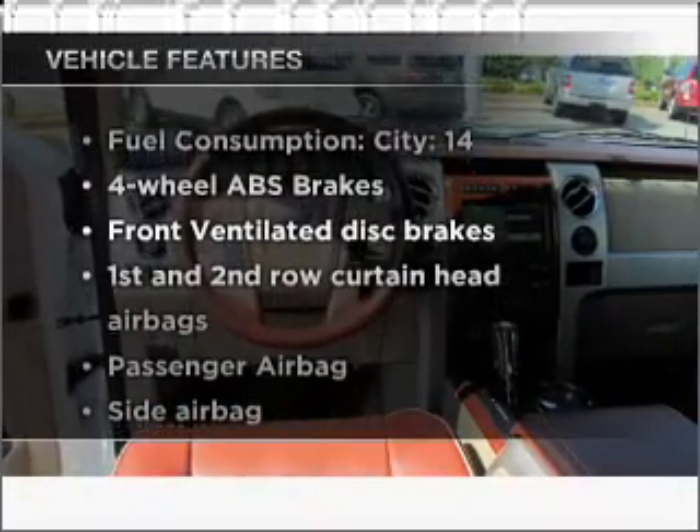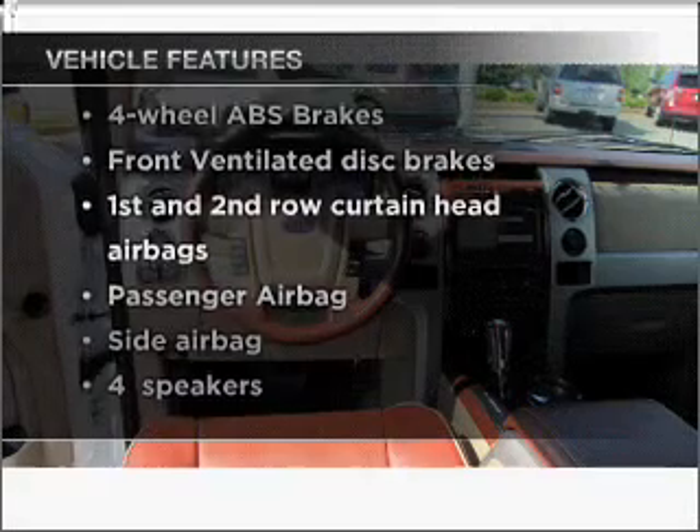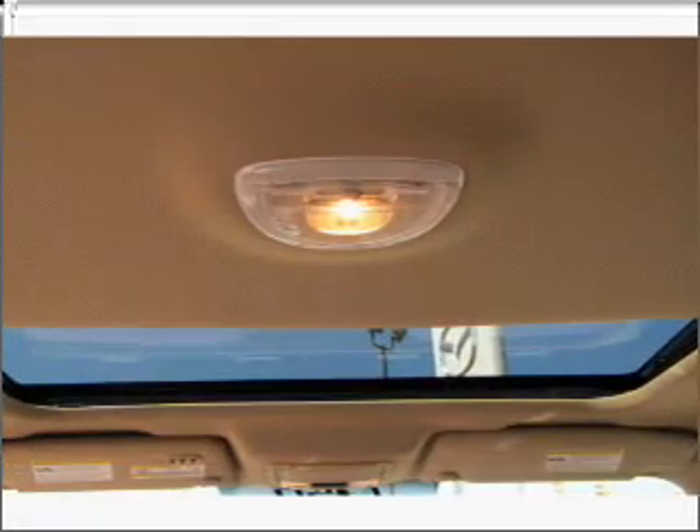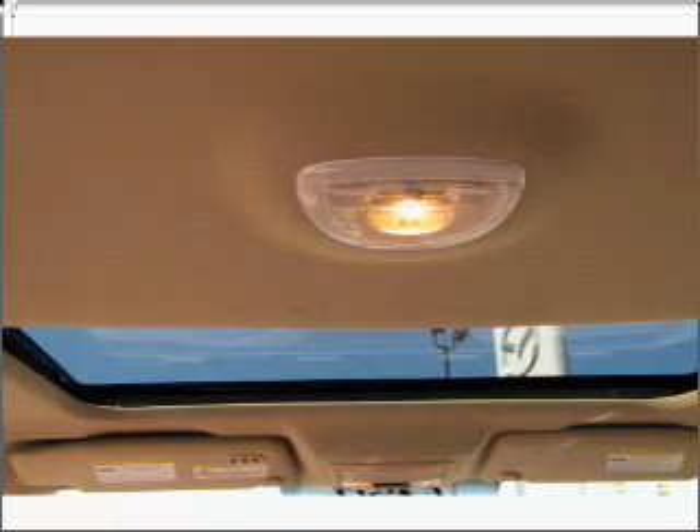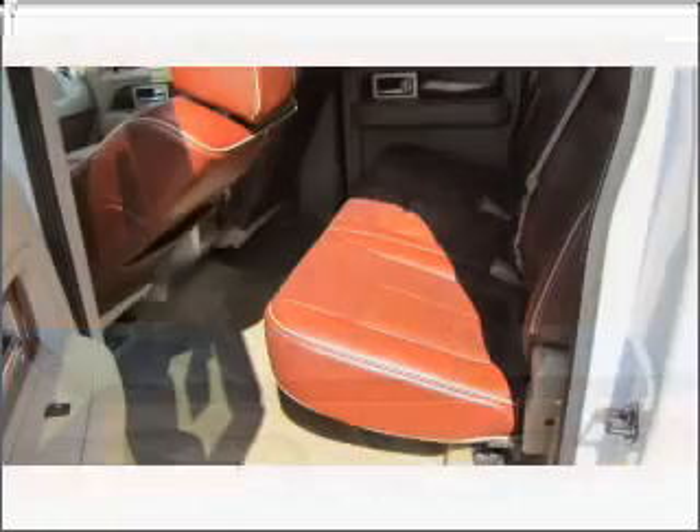Enjoy these notable features that are included in this ride: air conditioning, power door locks, power windows, power steering, cruise control, power mirrors, an alarm system, and an adjustable tilt steering wheel.